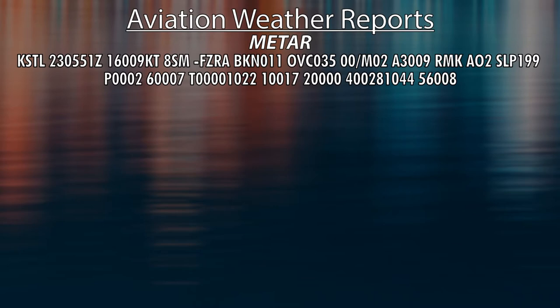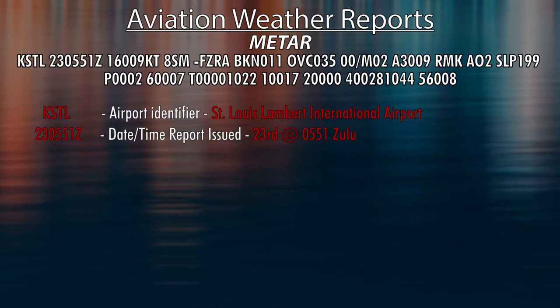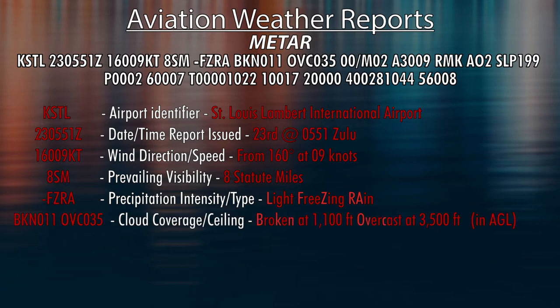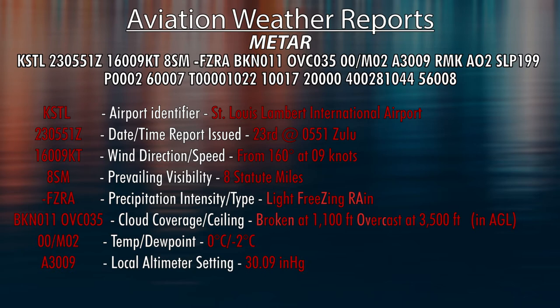Here's how you read the METAR. This one is KSTL, which is St. Louis. It came out on the 23rd of the month at 0551 Zulu. The wind is 160 degrees at 9 knots, with 8 statute miles of visibility. They have light freezing rain precipitation. Cloud coverage is broken at 1,100, overcast at 3,500. Temperature is 0 degrees and the dew point is minus 2 degrees Celsius. The altimeter is 3009.